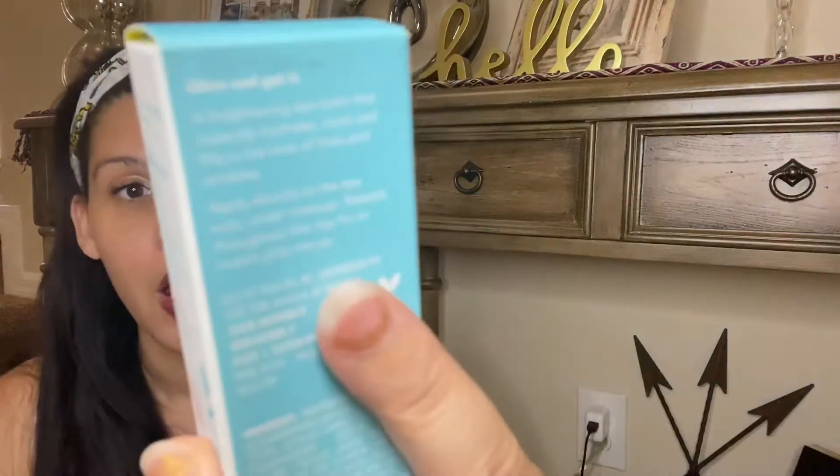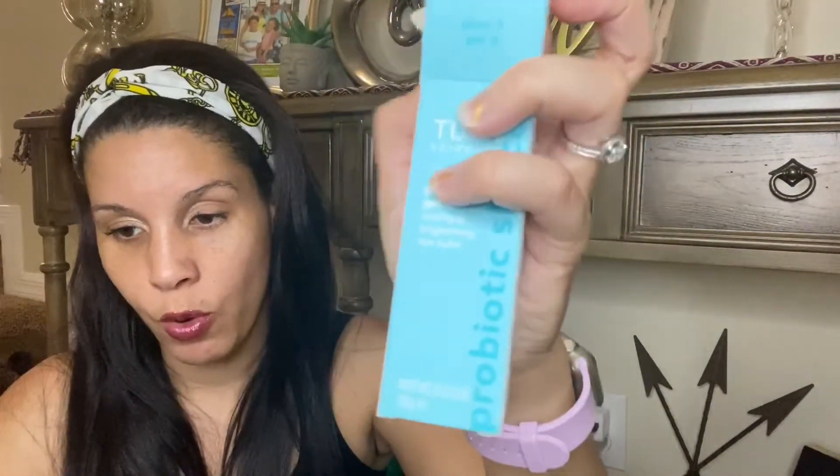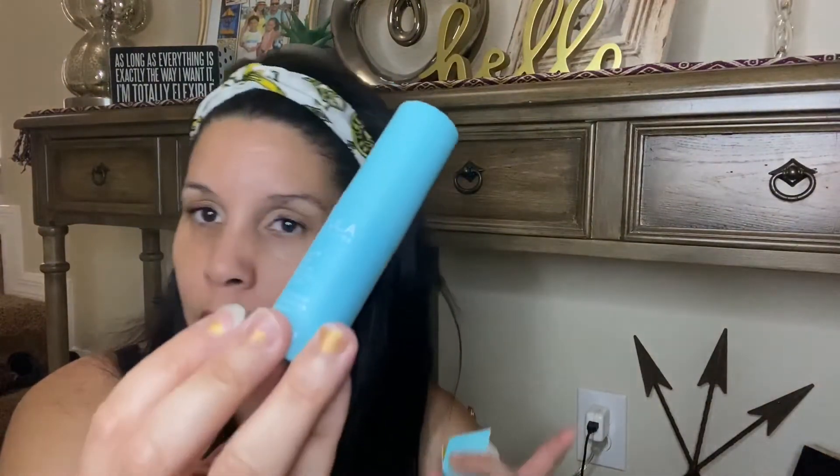Here is my choice item — the Tula Glow and Get It Cooling and Brightening Eye Balm. This has a retail value of $28. It says this eye balm stick delivers a lift-from-within glow while instantly hydrating and cooling and filling in lines around the eyes. You'll feel awake and look refreshed and energized. This is the second Tula product I've gotten — the first was a cleanser in Ipsy.